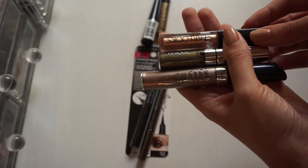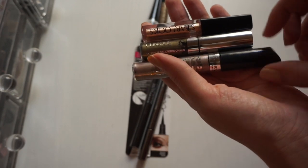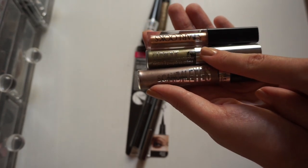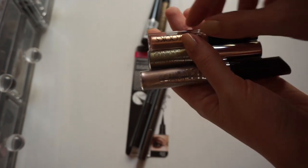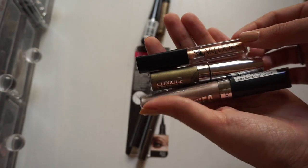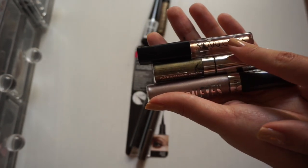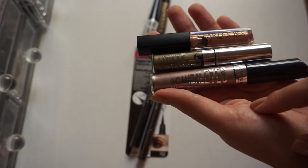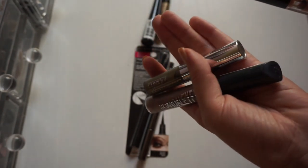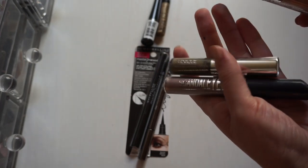Now on to these liquid doe-foot applicator type eyeshadows. To be completely honest, this Rimmel one I have never used. I think I've used this Clinique one maybe twice. And this Starlux one I just got in an Ipsy bag not too long ago and I've used it maybe once — I really liked it paired with my ColourPop shadow in Weenie just to make it even more bright and metallic. Honestly, I should probably just get rid of the Rimmel and Clinique because they're sitting here unused and somebody else could use them. So I'm going to keep the rose gold Starlux and pass on those two.